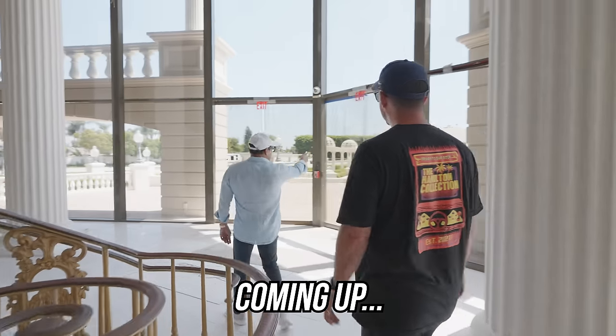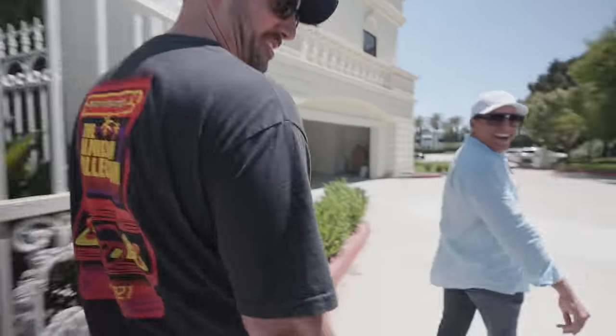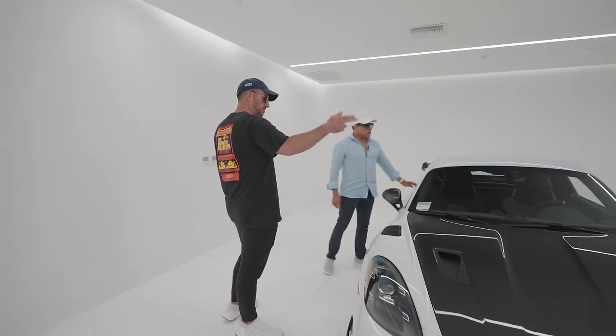This is crazy. That fountain, I imported from Italy. May I offer you a drink, sir? Yeah, sure. So you just got all three of these Porsches?